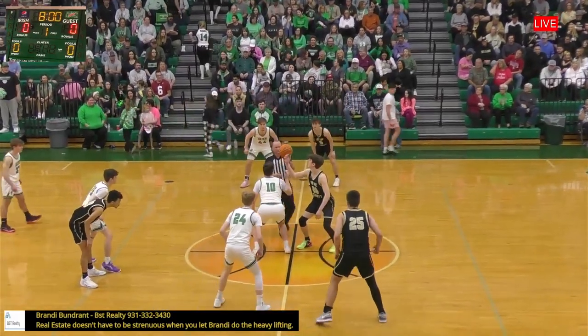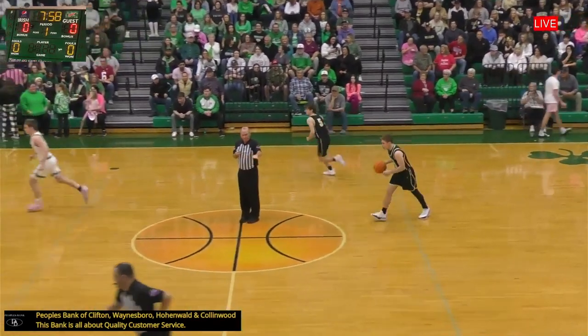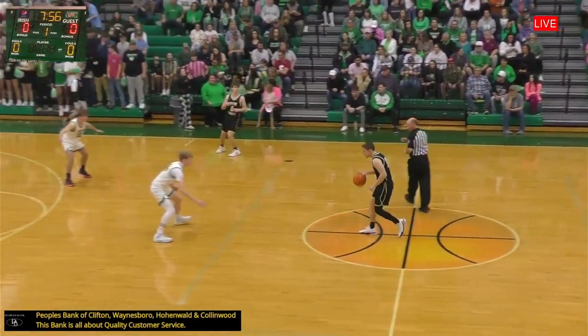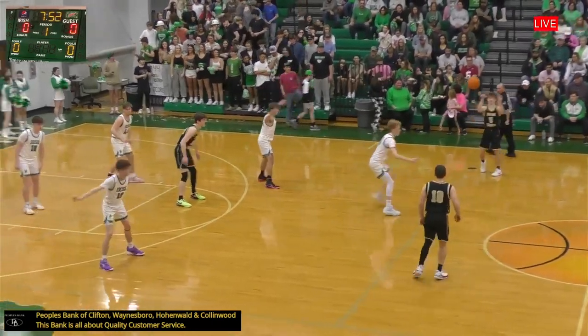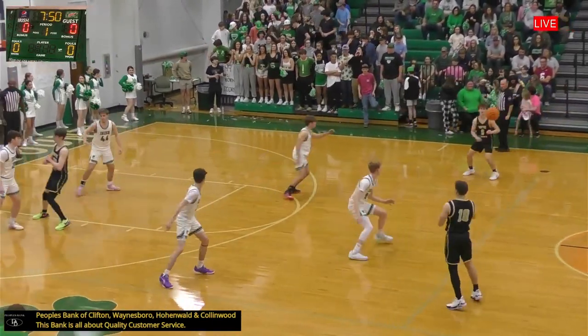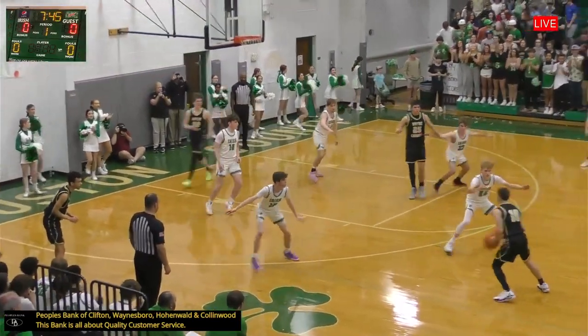Houston County tip-off. Conwell against Skelton, and the tap goes Skelton's way. Davis races in to grab it for the Cats. Wayne County basketball to start. Houston County going to spread out in a 1-2-2 zone. Davis playing back and forth with Robertson.